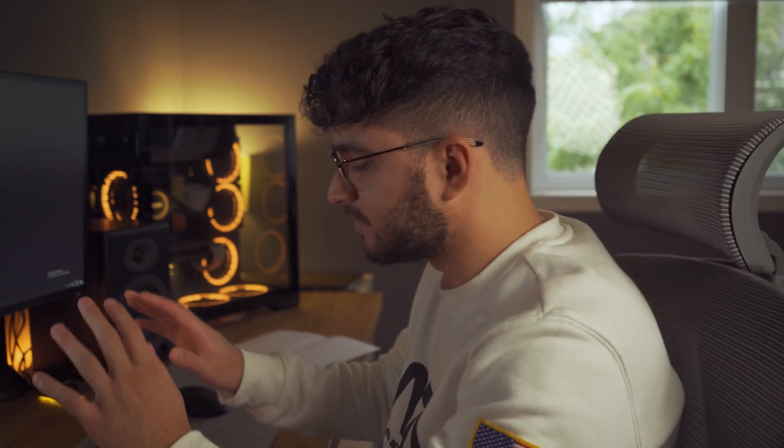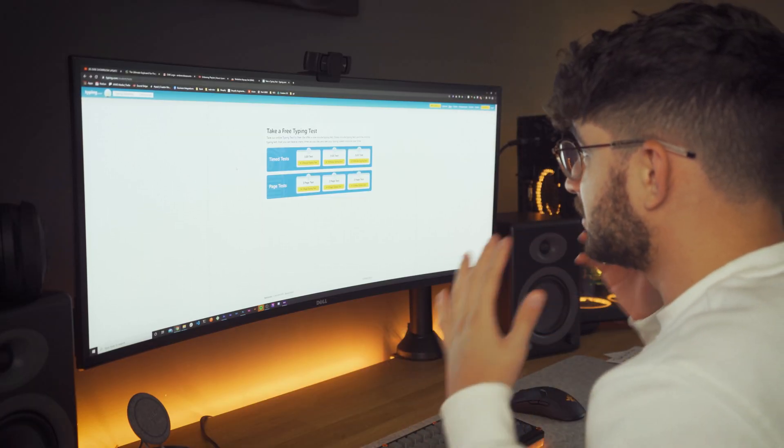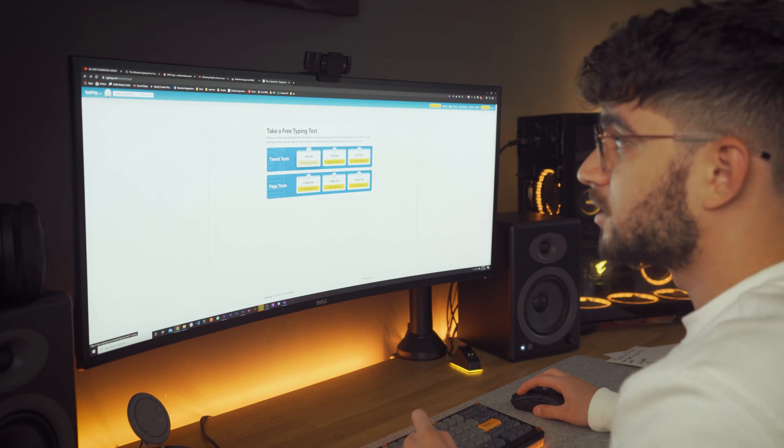I told myself I would have a little fun and create a typing challenge. I am not the fastest typer at all, mainly because I just copy-paste code all the time. The page we're going to be using is typing.com, and the test we're going to be taking is a one-minute typing test. And it starts right now.